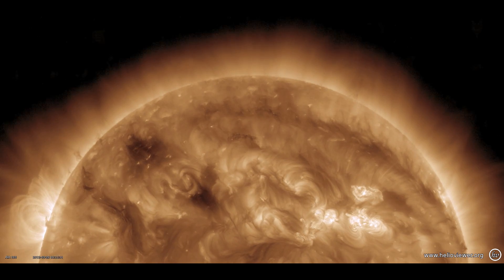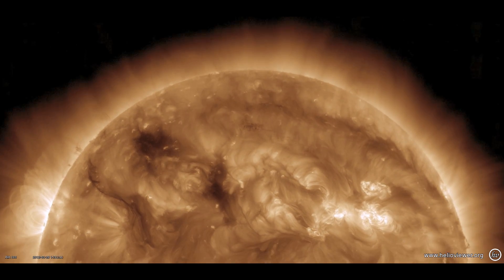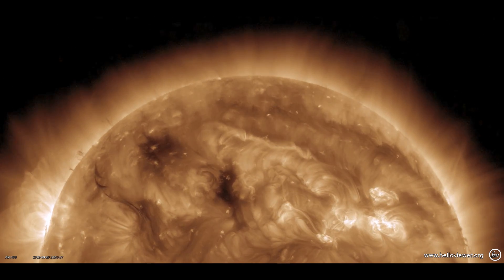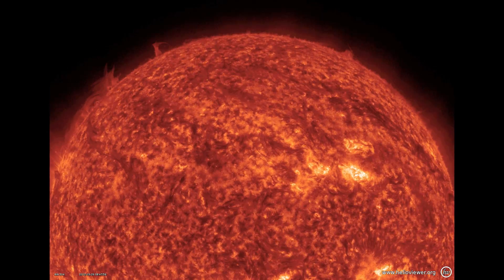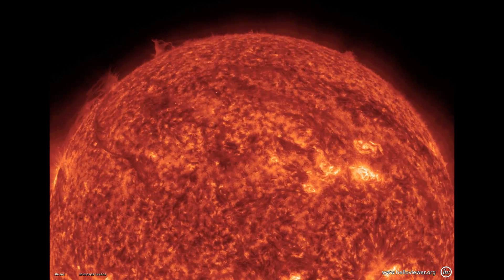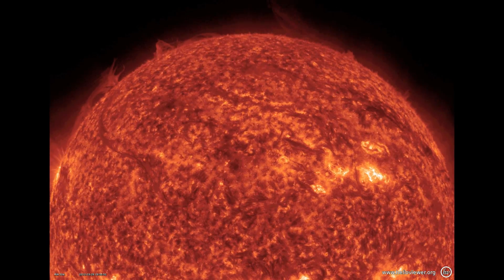Here we can see a filament eruption from March 29th as imaged by SDO. This CME does not originate from a localized active region, but rather from an elongated structure called a filament. This particular CME was slow and not Earth-directed. None of the CMEs from this week resulted in strong space weather effects at Earth or any NASA spacecraft.